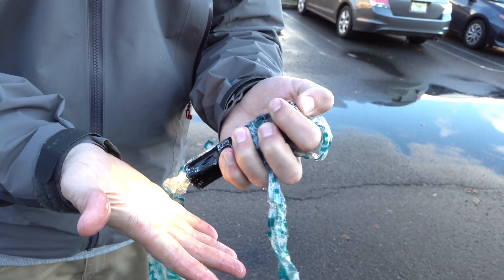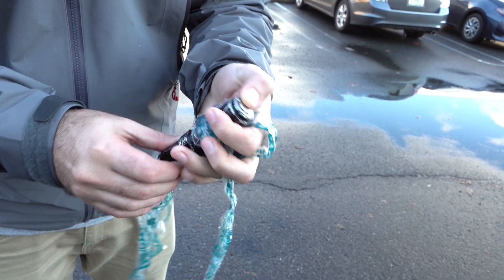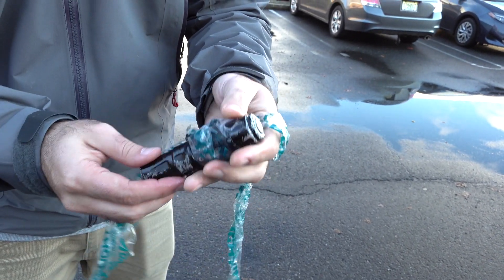It turns on! Look at that! I thought maybe because the tail switch got so messed up that it wouldn't, but look at that — turns on just fine.